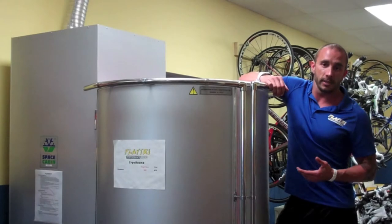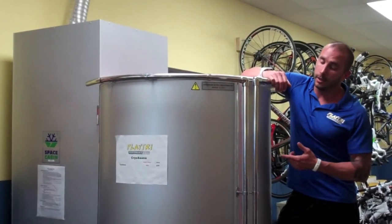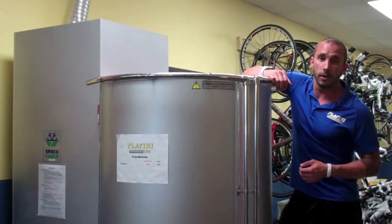A cryo sauna is basically like a supercharged ice bath, but instead of 15 minutes in an ice bath, you have two minutes in here and it gives you two to three times the result.